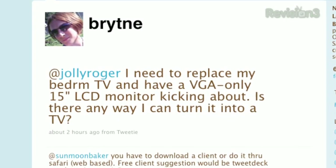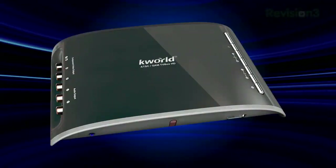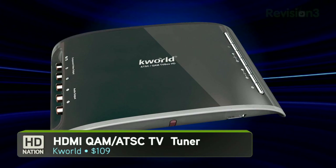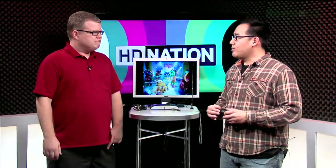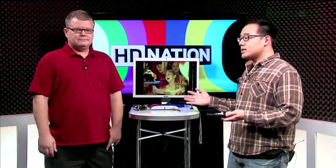We got a very interesting tweet asking: can I turn a VGA-only LCD monitor into a TV? It just so happens we recently got hold of a device that does just that. Here to tell us more is our producer, Mr. Roger Chang. So what are we talking about — another USB TV tuner? No, this is K-World's ATSC/QAM TV box — an external box designed to turn your computer monitor into an HDTV with no PC required. ATSC is the over-the-air digital signal; QAM is the unencrypted digital cable signal from your cable provider.